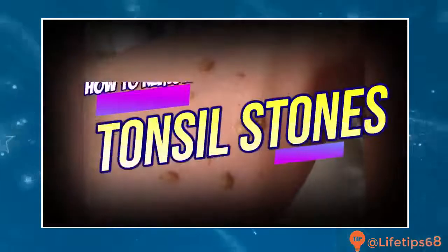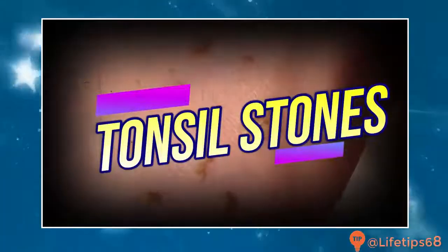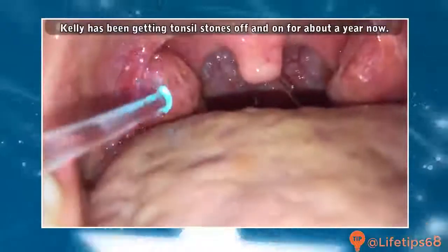Good medical morning! This is Watson and today we're going to talk about tonsil stones. As you may or may not know, my girlfriend Kelly has struggled with tonsil stones for about a year now.